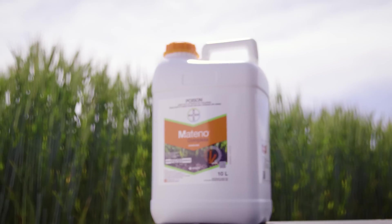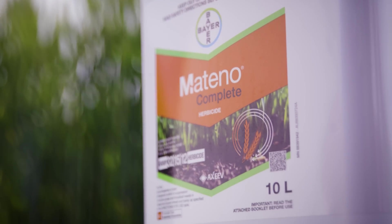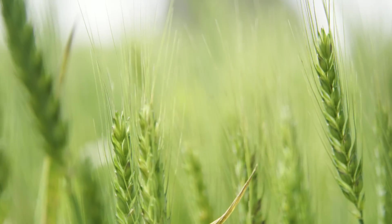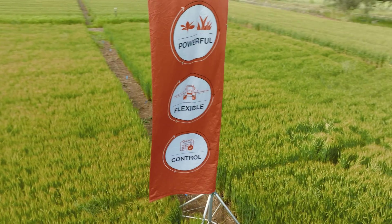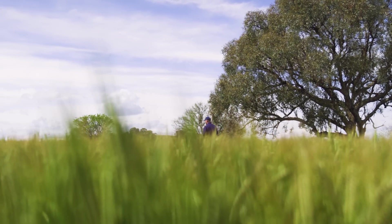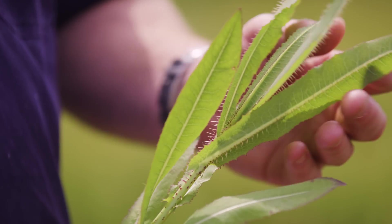Matino Complete is an exciting herbicide for control of grass and broadleaf weeds when used either incorporated by sowing or early post-emergent in wheat or barley. Matino Complete contains a unique combination of three active ingredients: peroxysulfone, diphenicin, and a new active ingredient to the Australian market, aclonophen. The combination of these active ingredients provides a broad spectrum range across grass and broadleaf weeds, as well as lengthy residual and three different modes of action to combat herbicide resistance.